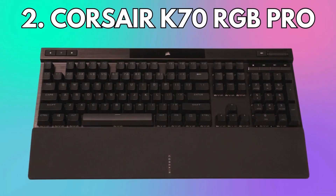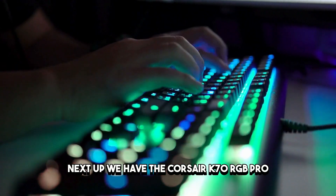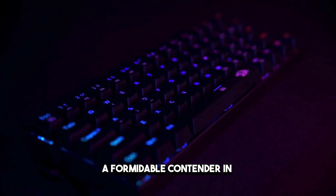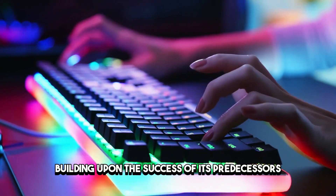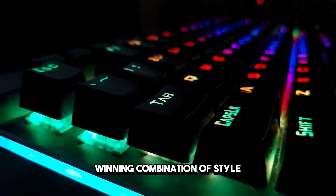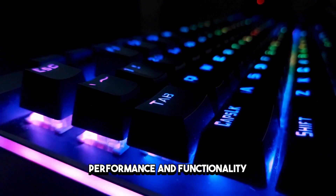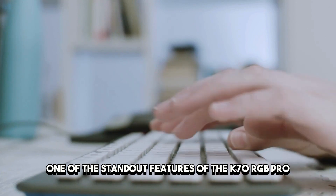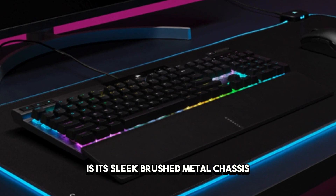Number 2: Corsair K70 RGB Pro. Next up, we have the Corsair K70 RGB Pro, a formidable contender in the world of gaming keyboards. Building upon the success of its predecessors, the K70 RGB Pro offers a winning combination of style, performance, and functionality. One of the standout features of the K70 RGB Pro is its sleek brushed metal chassis,